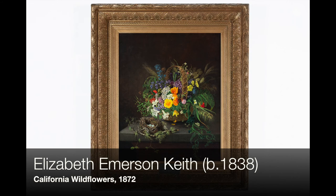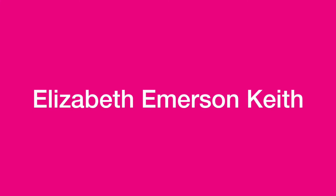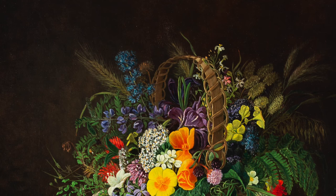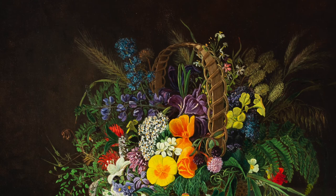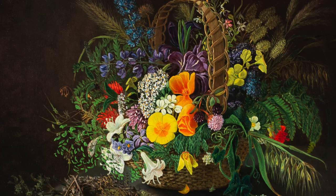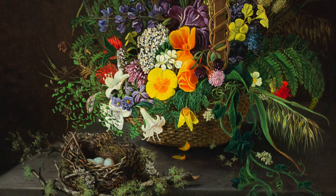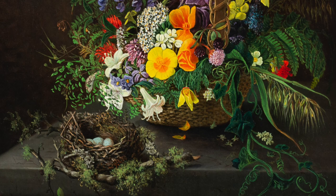This work was created in 1872 by Elizabeth Emerson Keith. Elizabeth was an educated woman, which means a lot when you consider that during this time, many women did not have access to education. Keith was born in Maine and later moved with her family to Texas, then to California in 1860 due to growing tensions that preceded the Civil War. In 1864, she married William Keith, who would later become a prominent early California landscape painter. It is believed that William was a student of Elizabeth's and that she taught him how to watercolor.